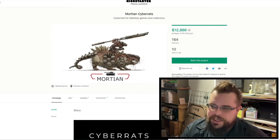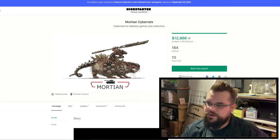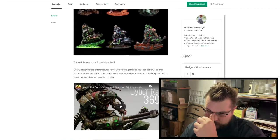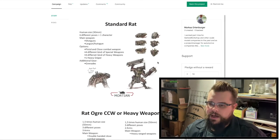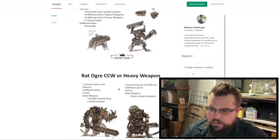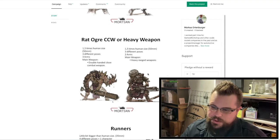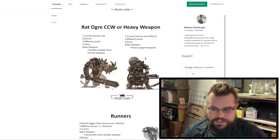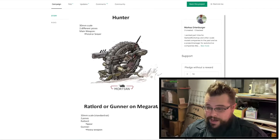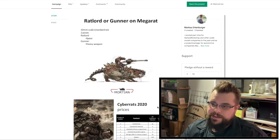Next up is Mortian Cyber Rats. These are sweet-looking cybernetic rats for tabletop games. I think they look amazing and would be so much fun to paint. They've got a lot of variety — the standard rat has different poses and different weapons, and you can option out different things they're holding. There are heavy weapon versions too. The sketches are fantastic; I love all the detail and the variety of different rats. This guy here is awesome looking.